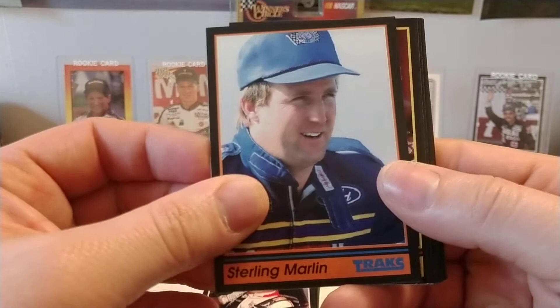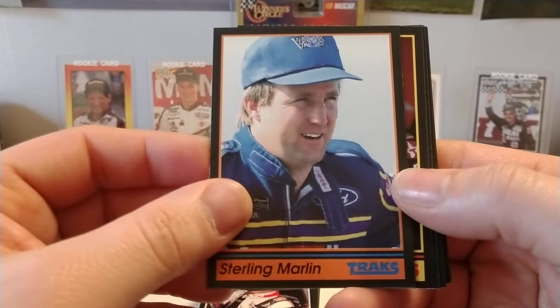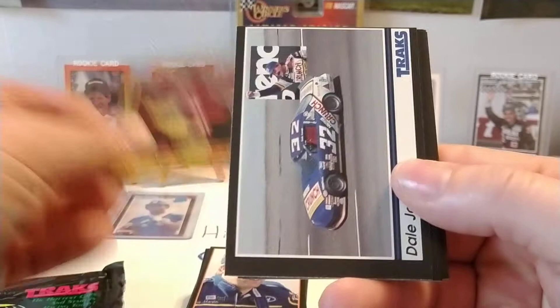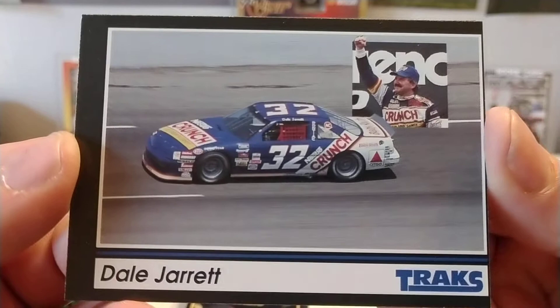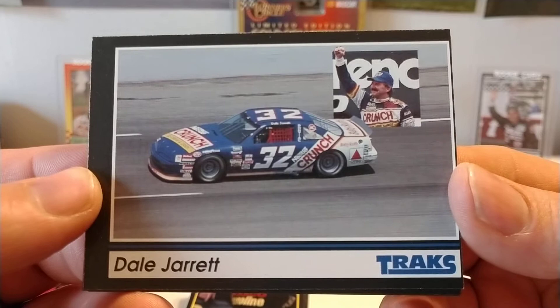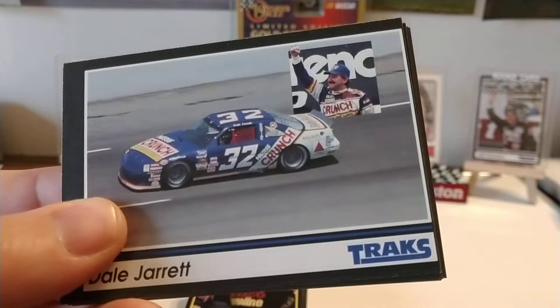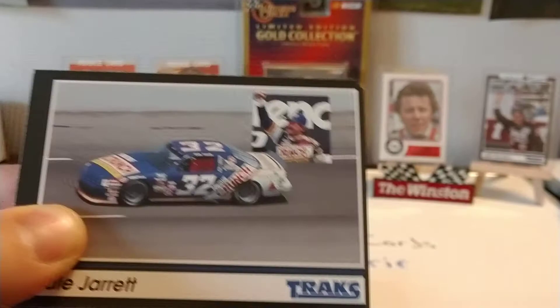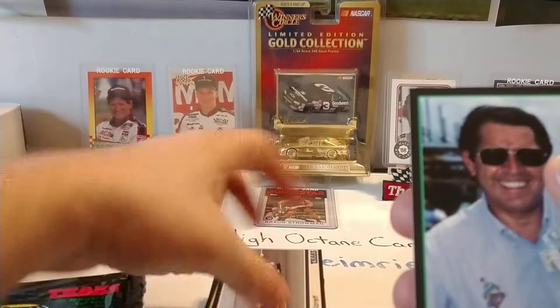We have Sterling Marlin, who drove for Junior Johnson. Sterling was involved in a really nasty crash at Bristol in the spring of 1991 — he was burnt rather severely, and Charlie Glotzbach had a relief drive for him for a couple of races. Davey Allison — Davey won five races in 1991. Here's Dale Jarrett — this is the paint scheme that Corey LaJoy did a throwback of. That card's horribly miscut too. But Dale Jarrett's Bush Series car, the Nestle Crunch car — Corey LaJoy's team last year at Darlington during throwback weekend did a throwback of this car. It was very popular with the fans.